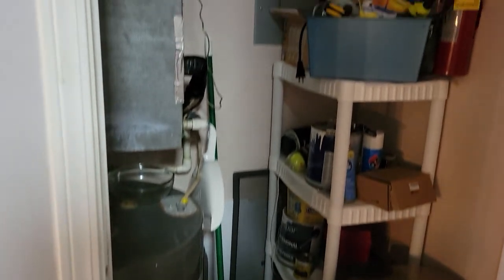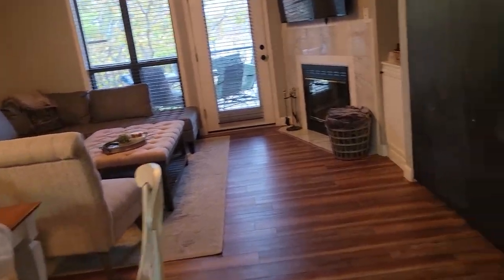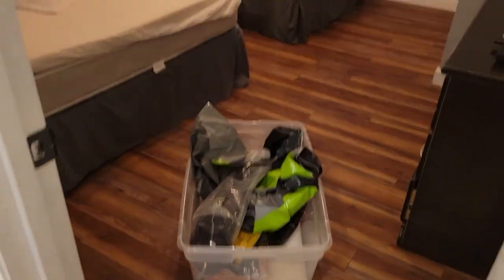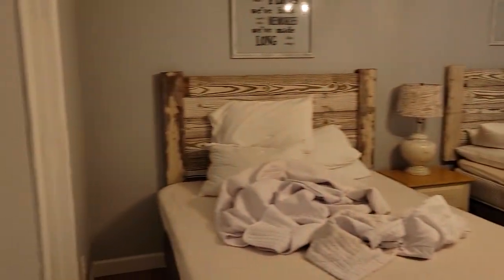This is listed for $325,000. It's furnished — decor, everything's included. Again, please overlook the mess here, I was not expecting this.